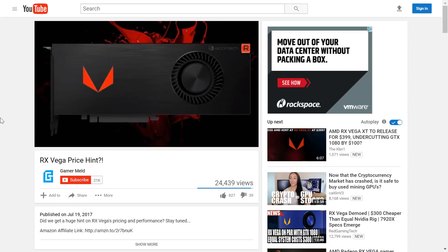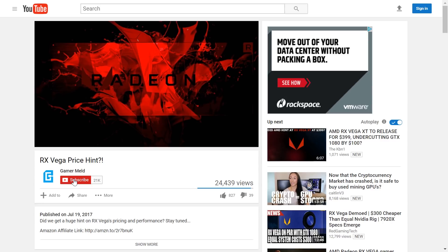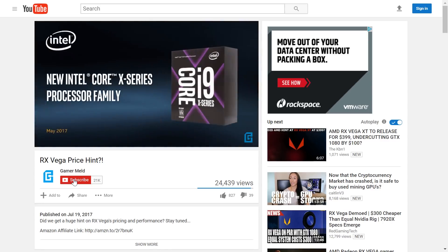Welcome back to Gamer Meld. Before I get started, don't forget to subscribe to Gamer Meld for all things hardware news and reviews.